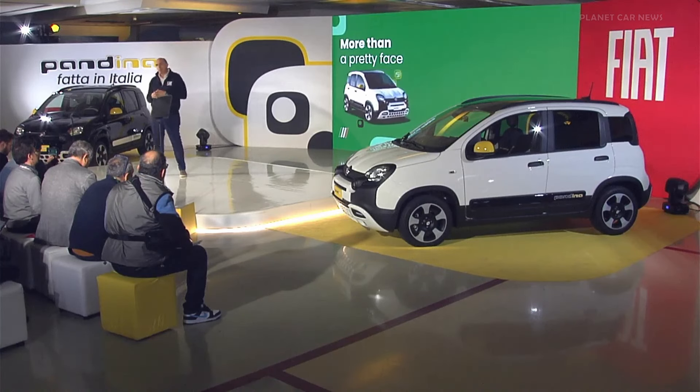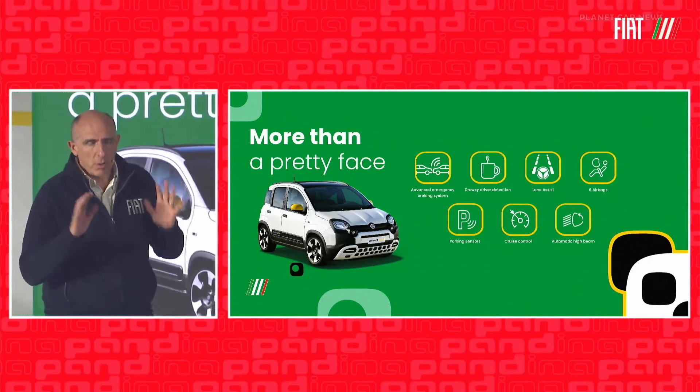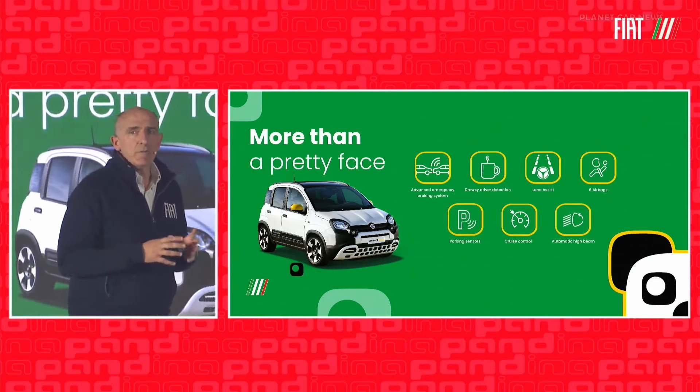So small and accessible, yet also equipped as a top-of-the-range model. Everything, however, is very practical — only things the customers really need.